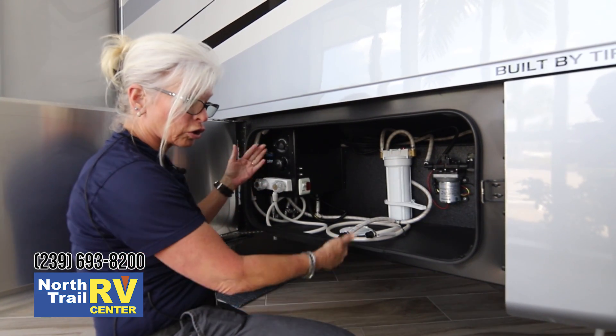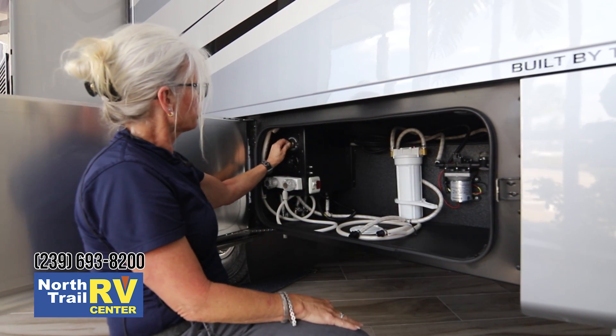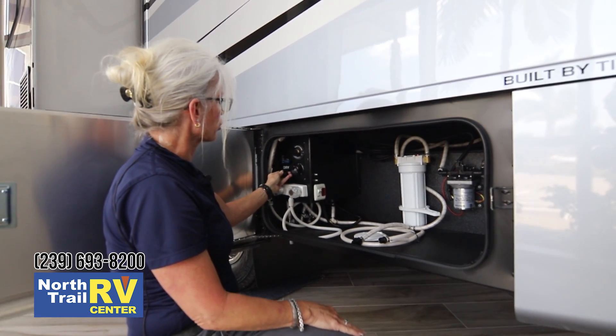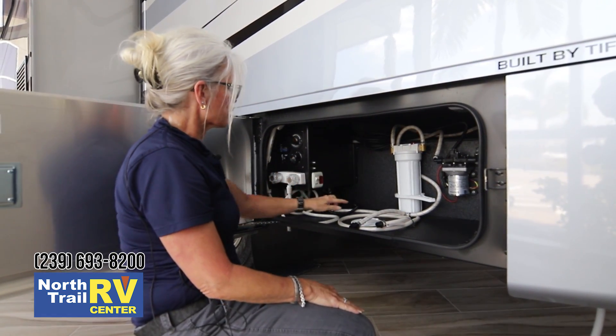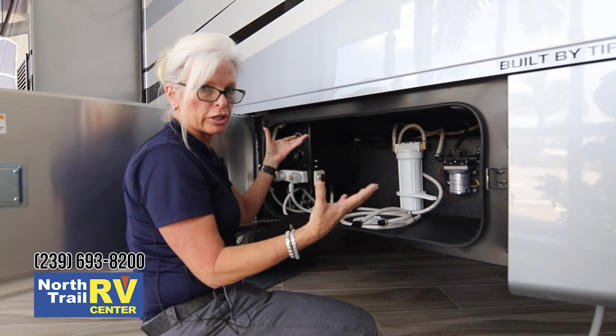You've got hot and cold water so you can do your cleanup right here instead of taking it inside. Black tank rinse right here. And this is where you hook up your fresh water hose right here — you just pull the water hose through here, hook it up, and you've got water pressure on demand.